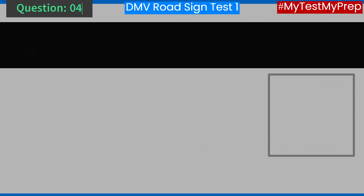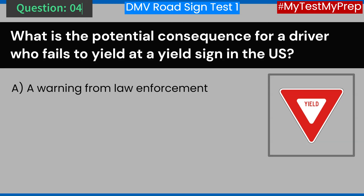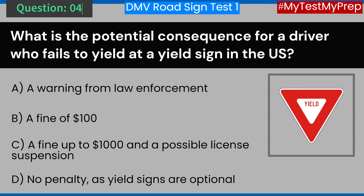Question 4. What is the potential consequence for a driver who fails to yield at a yield sign in the U.S.? A. A warning from law enforcement. B. A fine of $100. C. A fine up to $1,000 and a possible license suspension. D. No penalty, as yield signs are optional. Answer: C. A fine up to $1,000 and a possible license suspension.